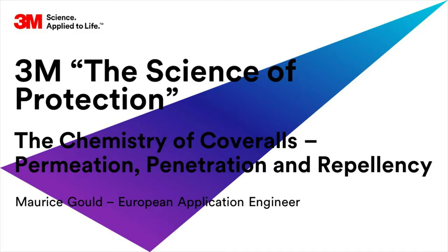The primary purpose of a protective coverall is to protect the wearer's body. However, 3M recognised that different jobs require different levels of protection. This is why the range of 3M protective coveralls is diverse and designed to provide options for your application and purpose.